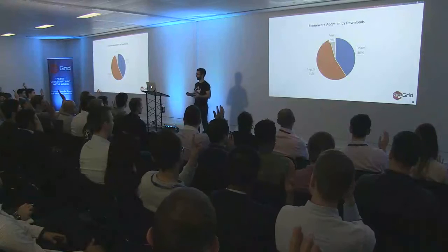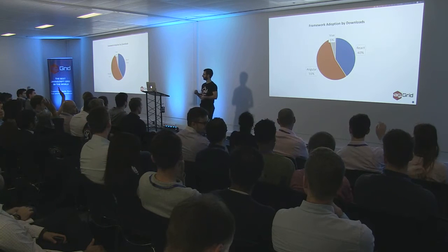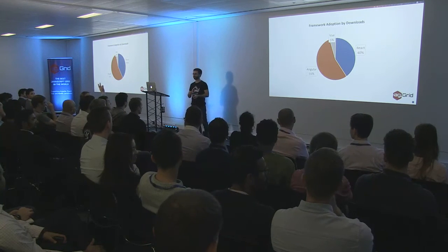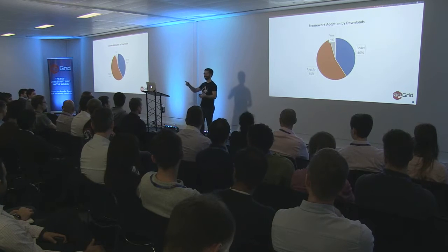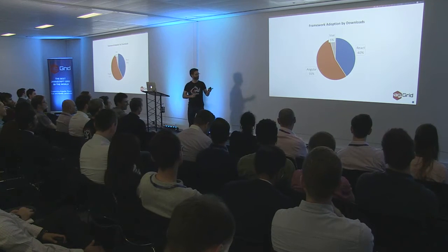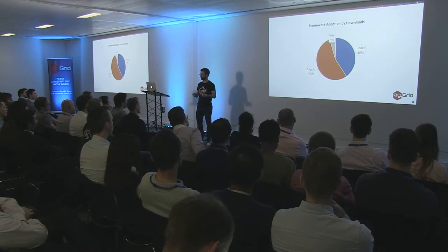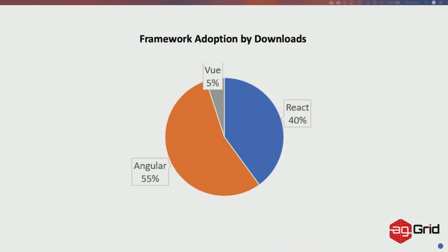Hands up who uses a framework? Any framework. Within that group, who uses Angular? React? Vue? Anything else? Polymer — okay. So this is based on NPM downloads. It doesn't include our core support, so for people who don't use a framework at all or who use AngularJS — this is just based on framework support. The numbers roughly tie up with our downloads: 55% Angular, 40% React, and 5% Vue. Vue's an interesting one and we'll come back to that in a minute.